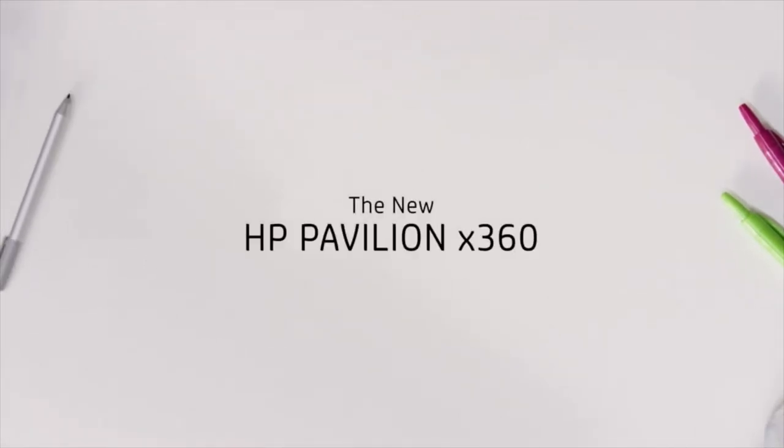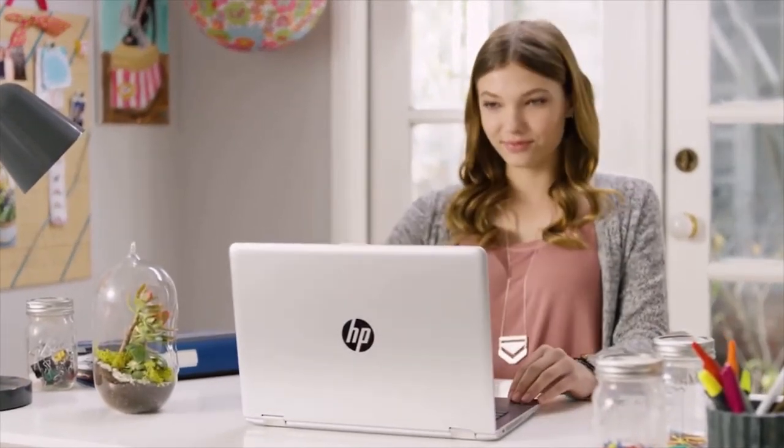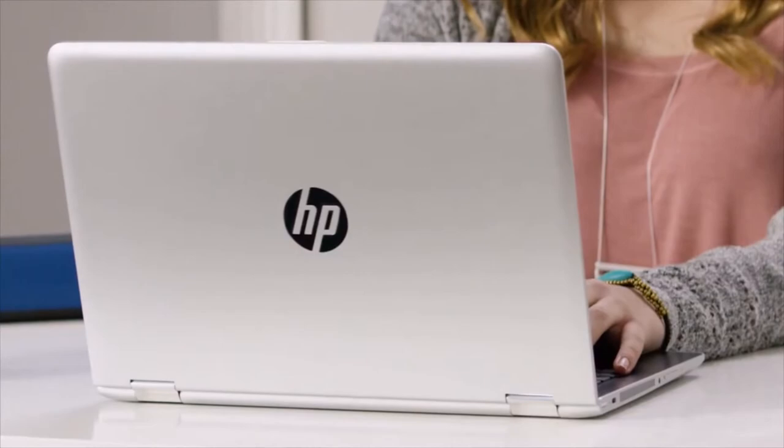For the new Pavilion X360, we wanted to create a harmonious balance that flows throughout the design of this versatile PC. With the infusion of new premium materials, you immediately notice the inviting quality of its rounded form factor.